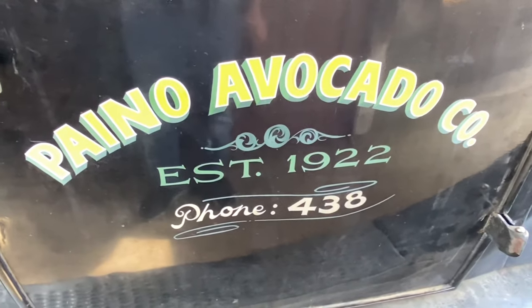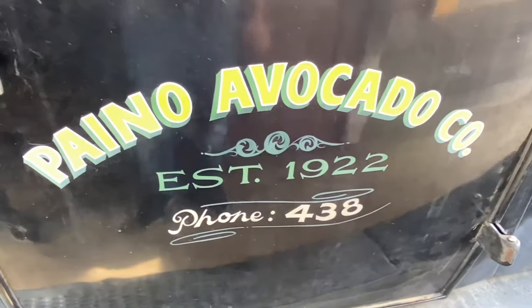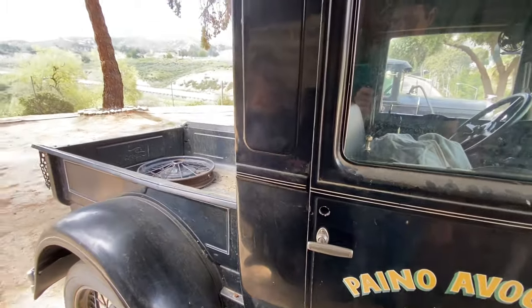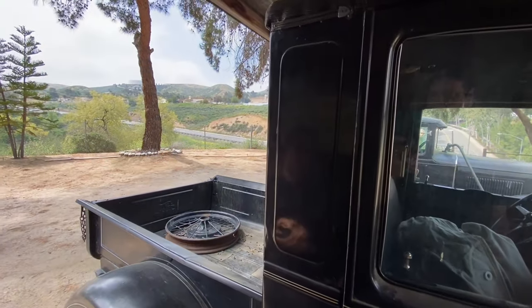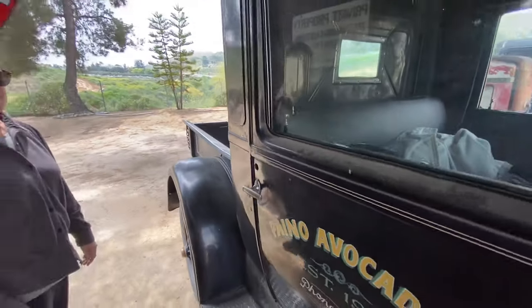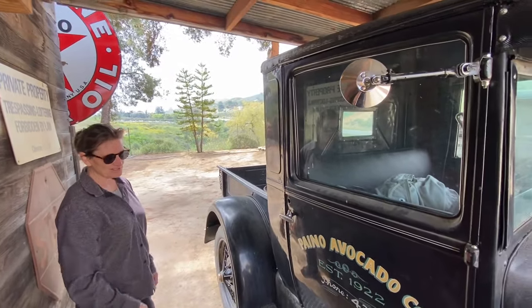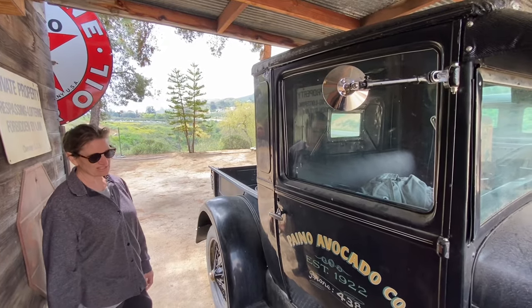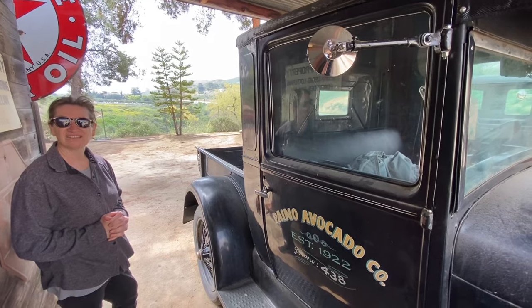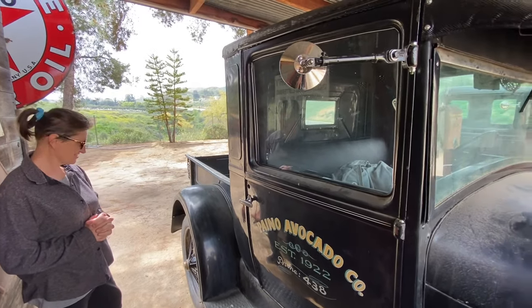I like the stenciling on the door. We found this truck somewhere around Brayer or in that area. It had 'Piano Avocado Company' on it, and we liked it when we first saw that. I did not want to ruin it - I wanted to preserve that patina. I'm glad you preserved it. I like patina. It has to look old; it doesn't need to look brand new.